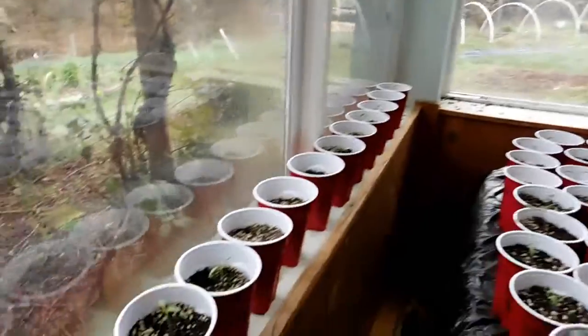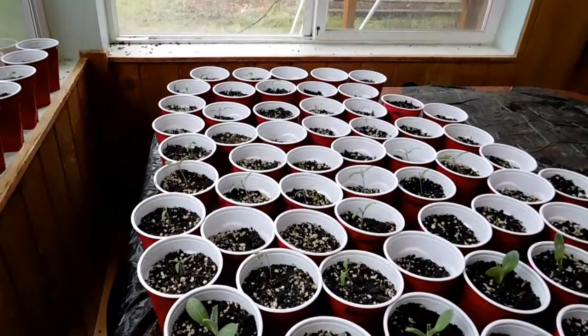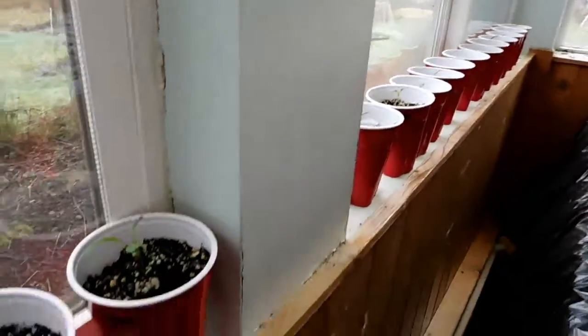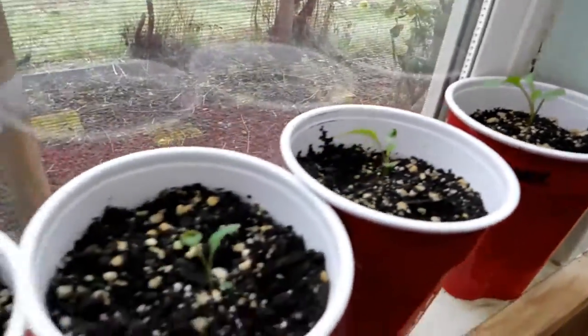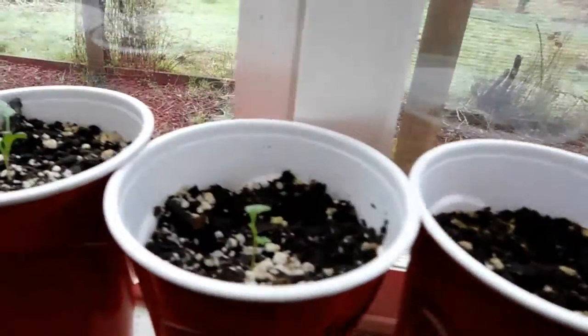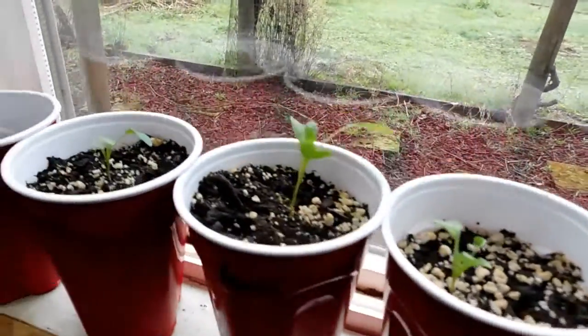And then there's more tomatoes along this windowsill and back on that end. Bunch of tomatoes. Then we got cauliflower come up — some cauliflower, broccoli.